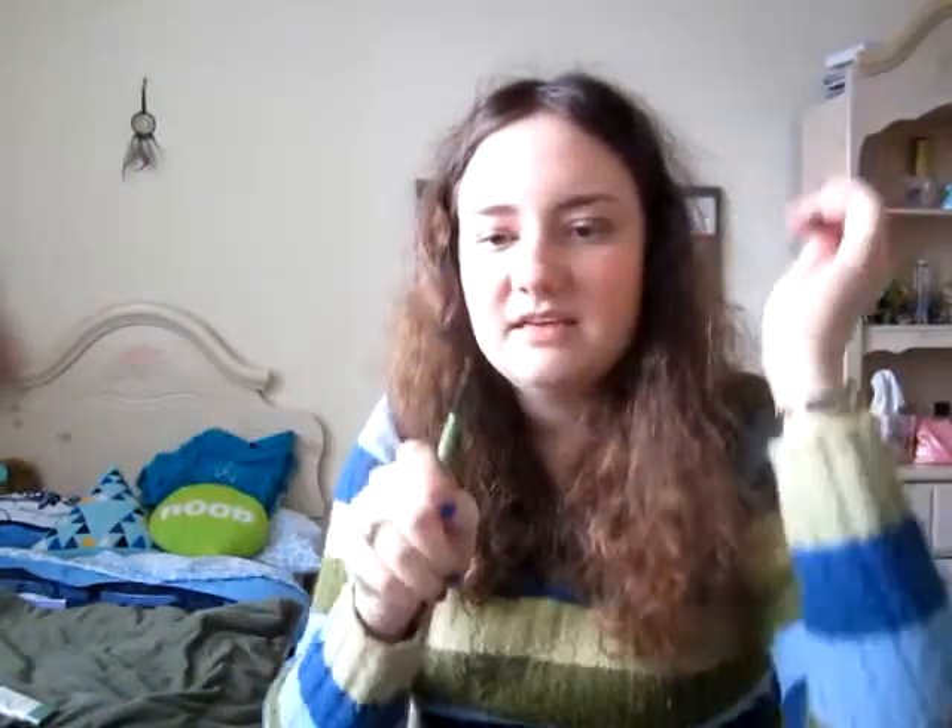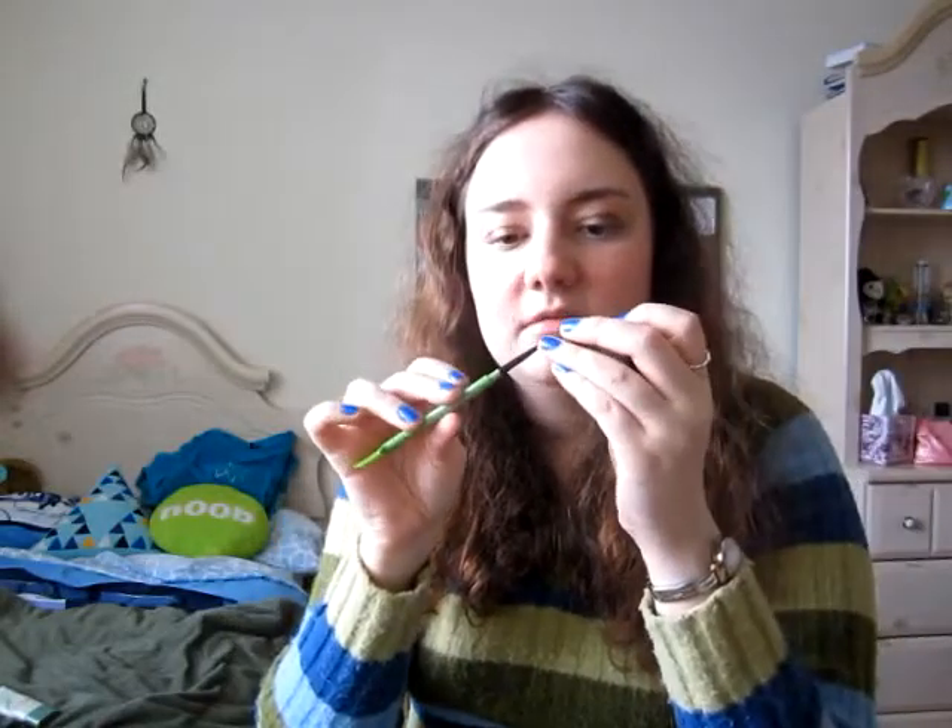Eyebrows — I love my Maybelline Define-A-Brow. It has a little comb on one end and the brow product on the other end. It's kind of waxy, and what I like about it is that it holds my brows in place. It also comes in a good variety of colors — I'm in the shade Dark Brown. Whether you have lighter or darker brows, you'll find one that matches you.